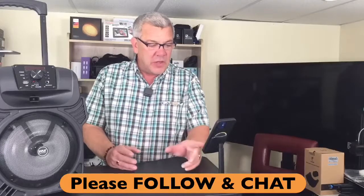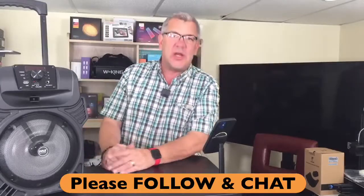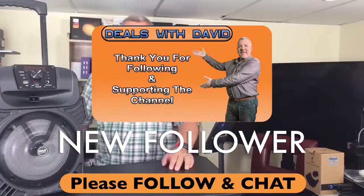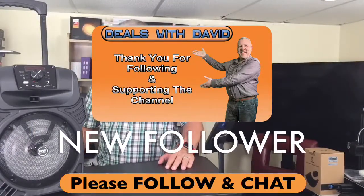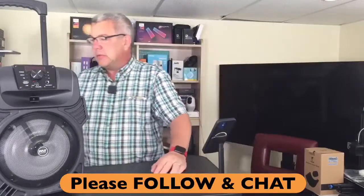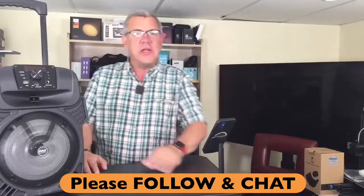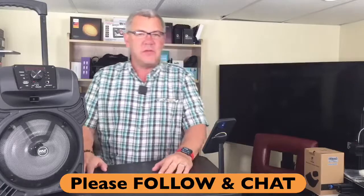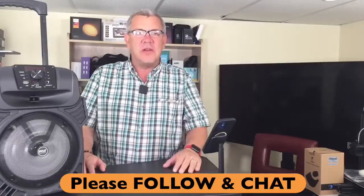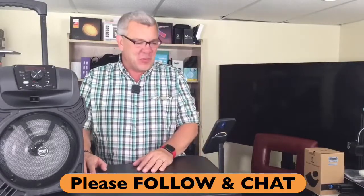Shout-out to Judith Miller, a new follower — thank you for clicking the follow button! She'll get notified whenever we go live, five times a week, and won't miss out on any deals. If you're enjoying the products or just the sound of my handsome voice, please click the follow button.